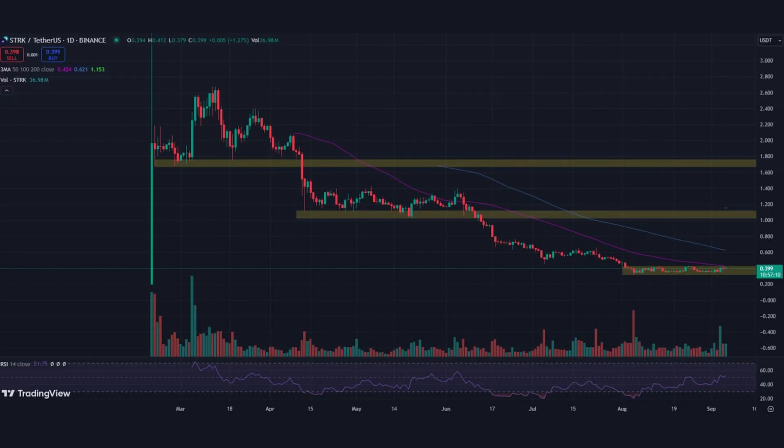STRK has been in a prolonged downtrend since its initial listing in February 2024, having fallen 92.4% from its all-time high. Currently, STRK appears to be in an accumulation phase since early August when it hit a local low. Over the past month, STRK price has remained steady, fluctuating between 34 cents and 42 cents, showing little reaction to Bitcoin price declines. One potential scenario for STRK is a breakout from its current accumulation zone, aiming for a target of 50 cents.